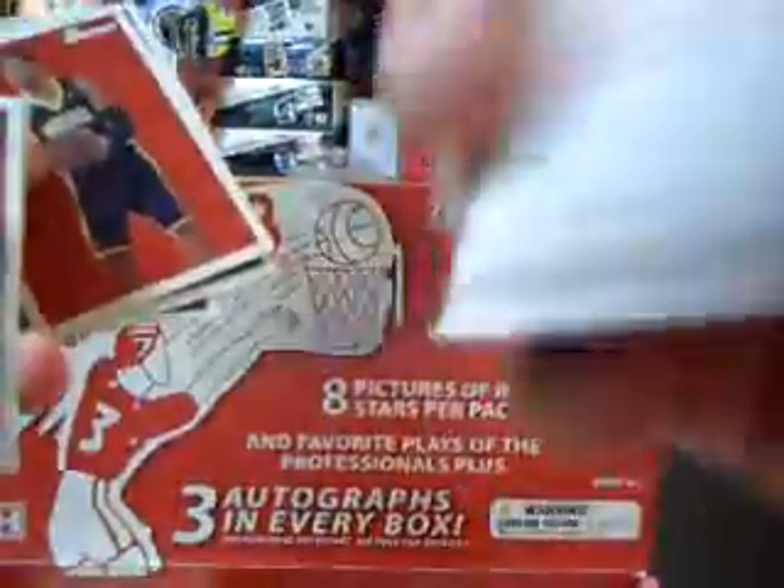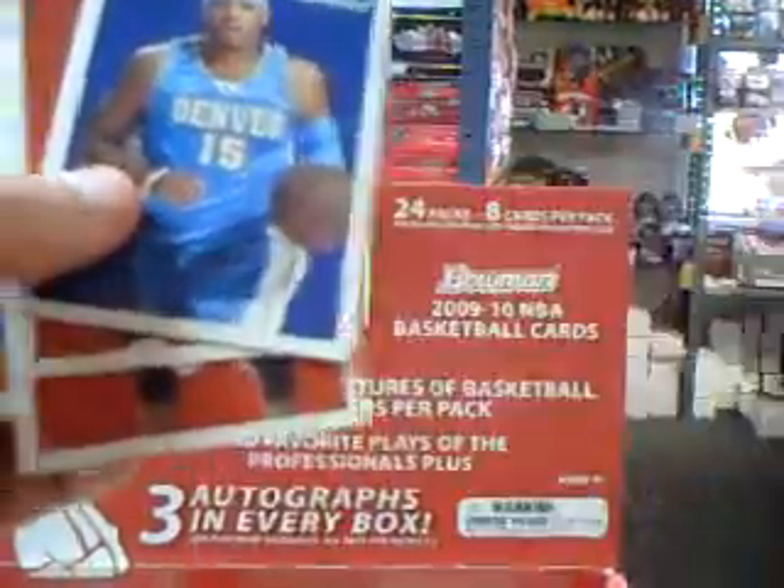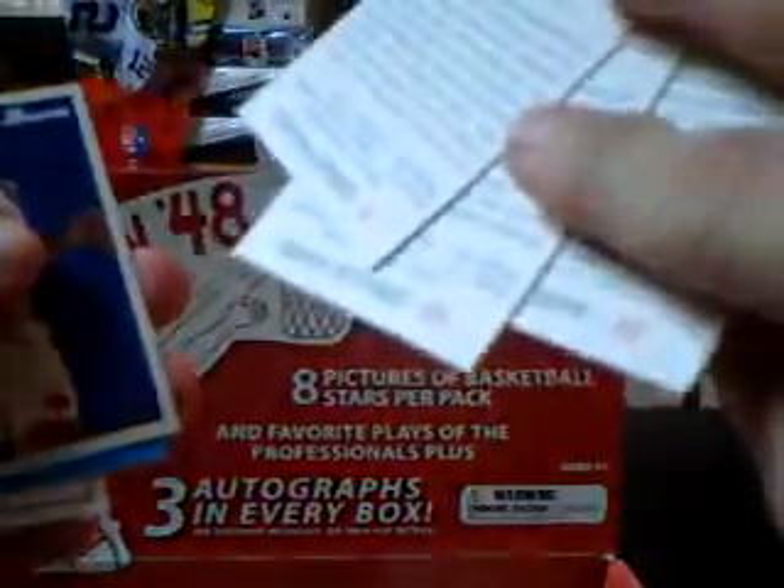Got a Bob Cousy, 1948. Cool card. Another rookie — Earl Clark. A good number of rookies in these packs. Another numbered card of David West. Shawn Marion, numbered to 1948. A couple packs left. Gerald Wallace again — and they didn't correct it. Dr. J with the fro, to 1948.